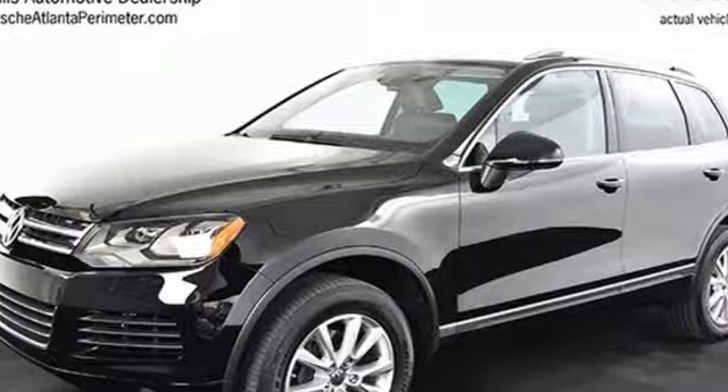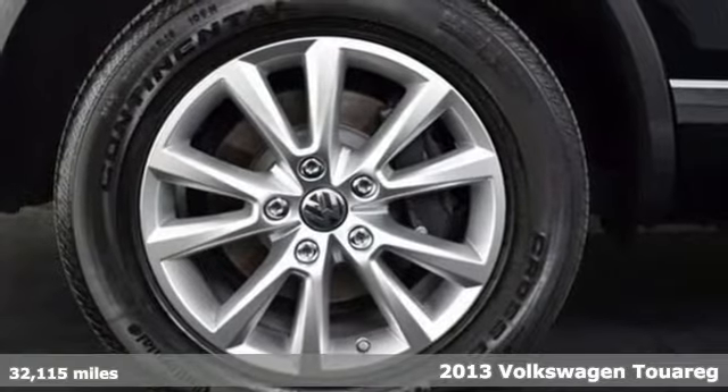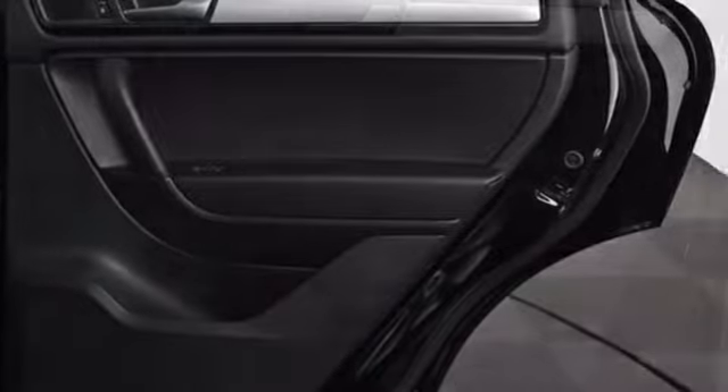It's a 2013 Volkswagen Touareg. This SUV offers all the luxury of a pure executive sedan with select materials and understated elegance down to the finest detail.